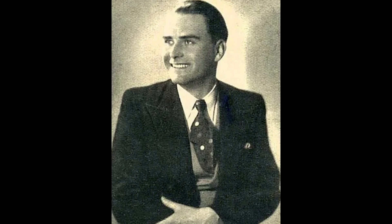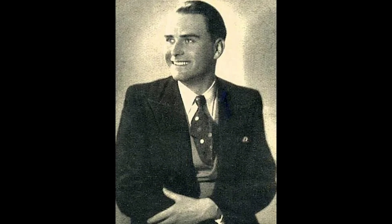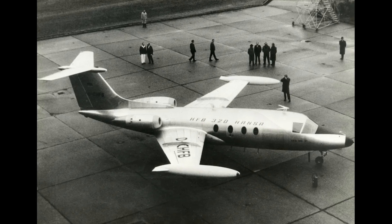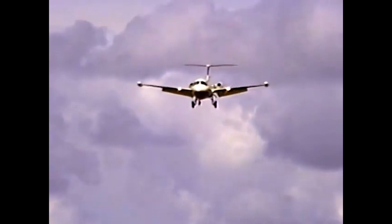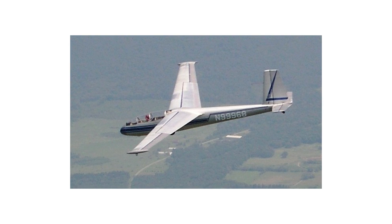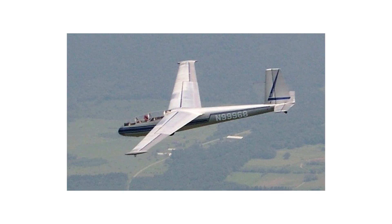Hans Wokker, one of the researchers responsible for the Ju-287, developed a forward-swept business jet in 1964, the HFB 320 Hansa Jet. This would be used by the Luftwaffe through to the 1990s. With the exception of this aircraft, most other forward-swept wing designs after the war were found in glider designs.